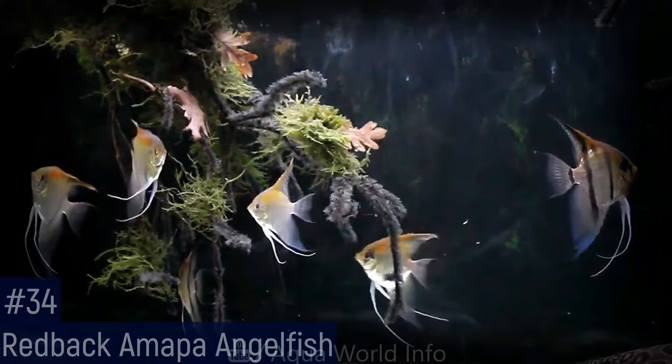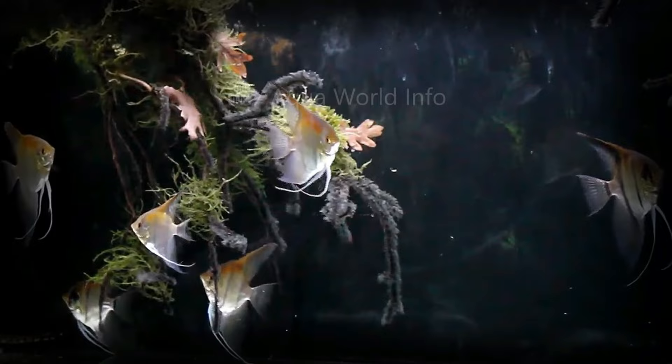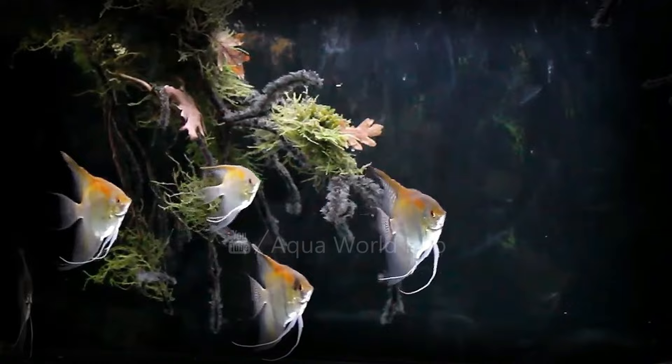The redback Amapa angelfish is an uncommon geographic variant of the classic angelfish. It is distinctive by the red-orange coloration that it develops from its forehead to its dorsal fin. This shoaling cichlid is relatively peaceful compared to other members of the cichlid family.